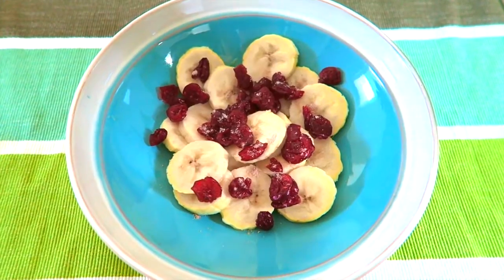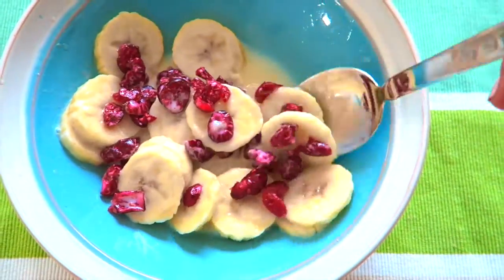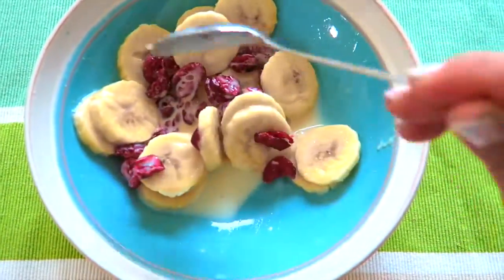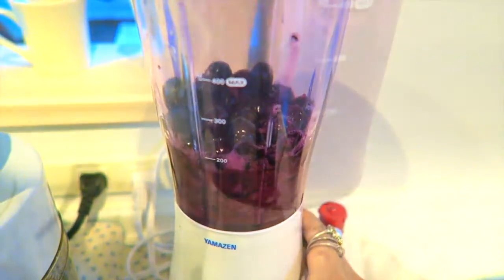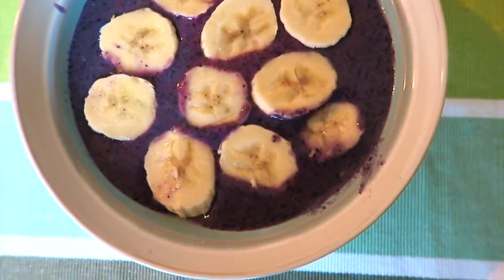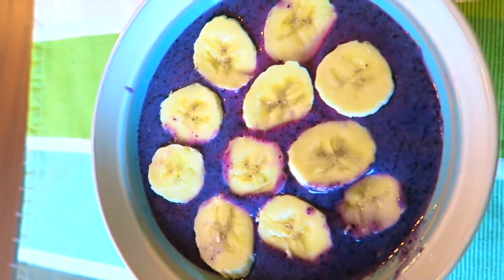I like to drizzle a little bit of soy milk on it for texture. The second recipe is really simple — it's just a blueberry smoothie bowl topped with bananas. I absolutely love this recipe.